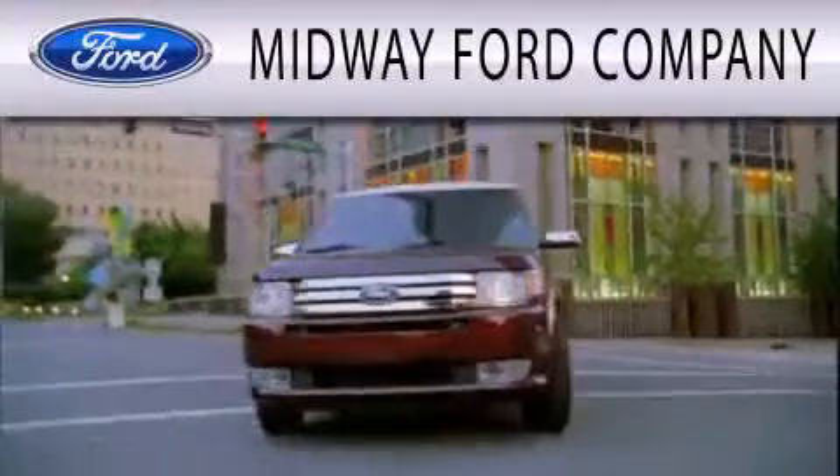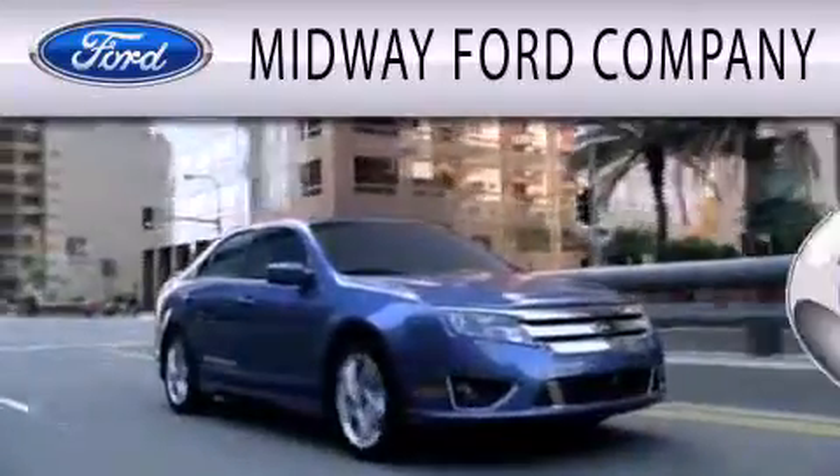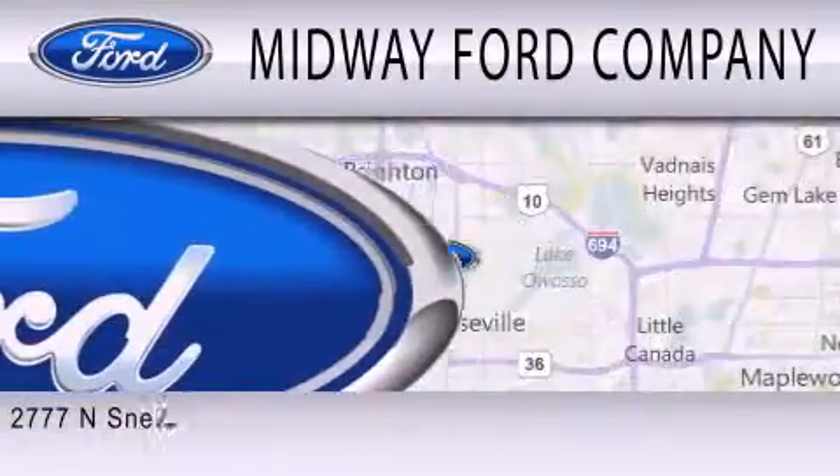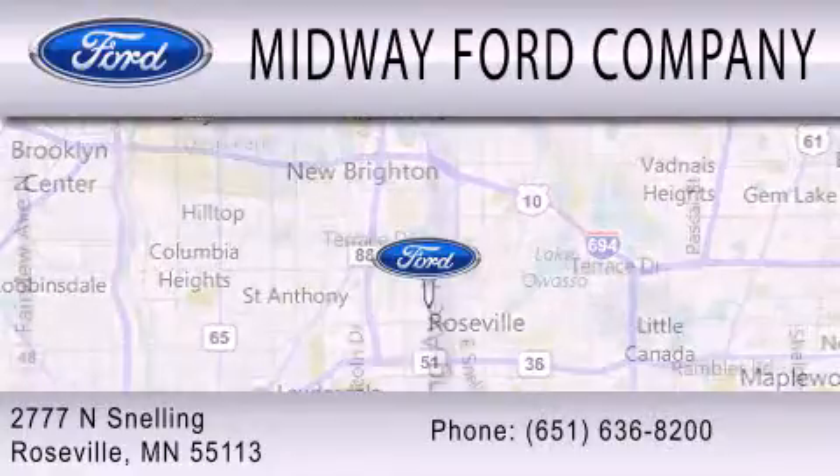Midway Ford Company is dedicated to doing everything possible to ensure that the experience you have selecting your next vehicle is as pleasant as possible. We're located at 2777 Snelling Avenue North in Roseville.